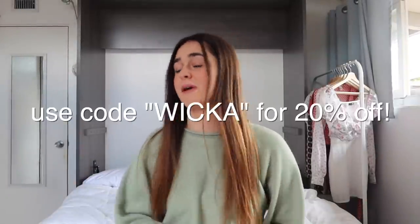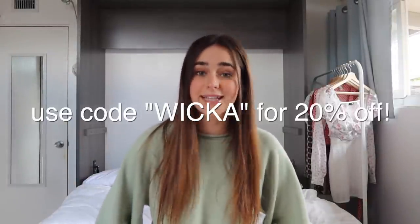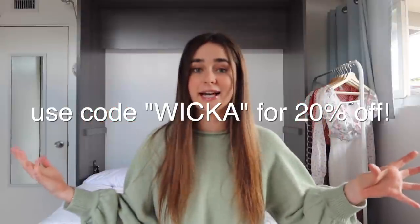I haven't done a clothing haul in a little while so I decided to bring you one today. This video is sponsored by Princess Polly — thank you so much. Before we get started, if you see any pieces you want to pick up, I have a discount code. It's just Wicca, and you can use it at checkout for 20% off. They offer Afterpay to all U.S. customers, and all U.S. orders over $50 get free express shipping in three to four days.